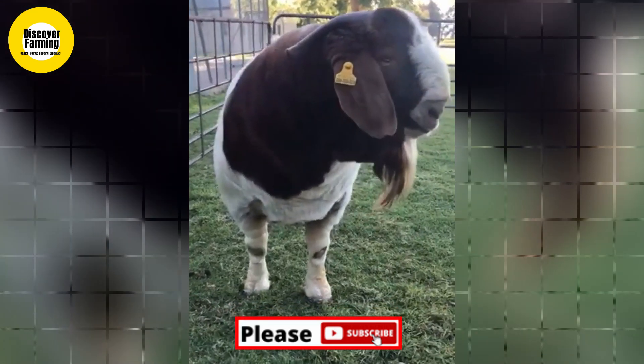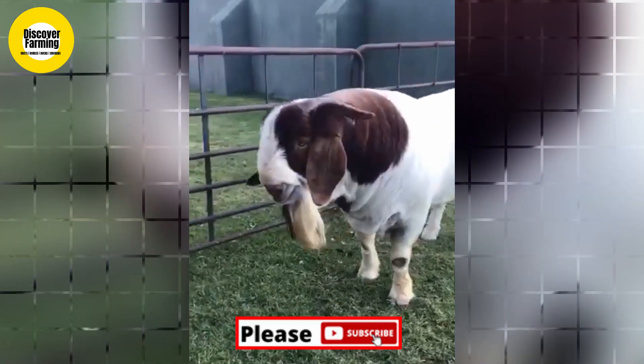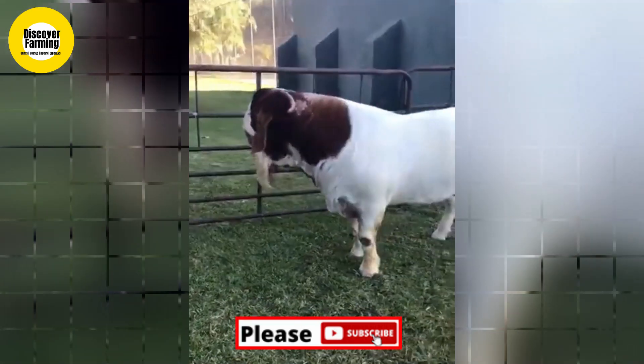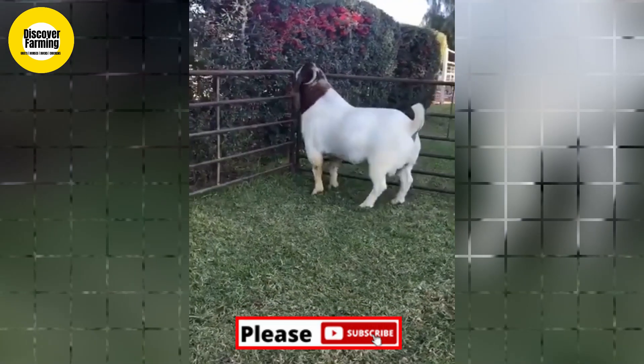They have large pendulous ears. Some breeders have chosen to breed and promote solid-colored Boer goats, but there is little scientific evidence that they have any unique merit in productivity.